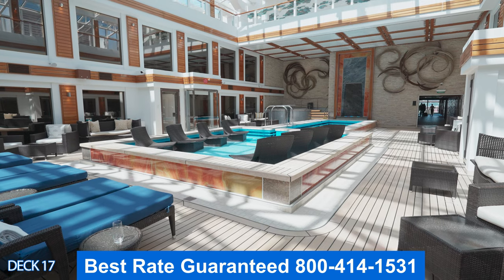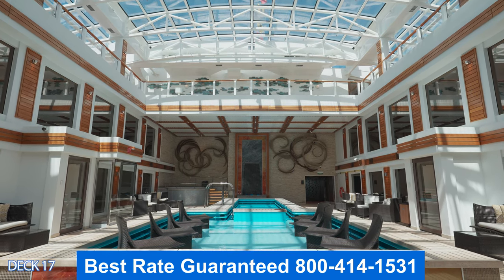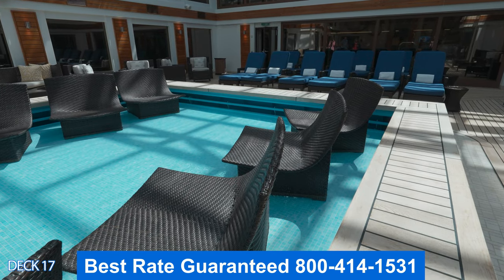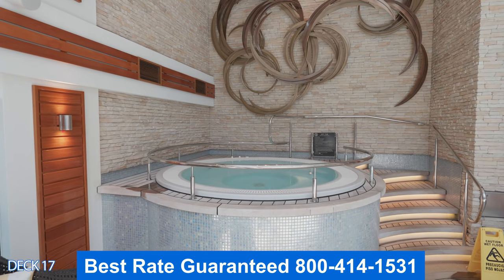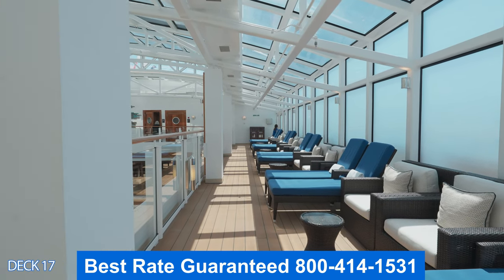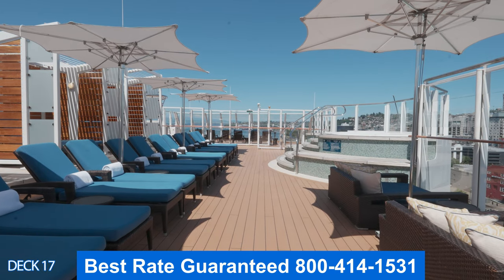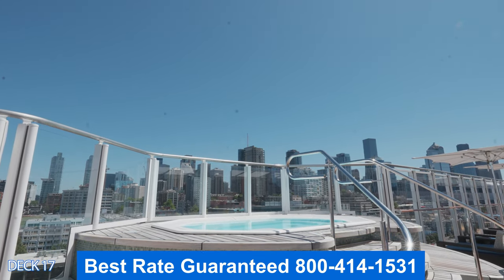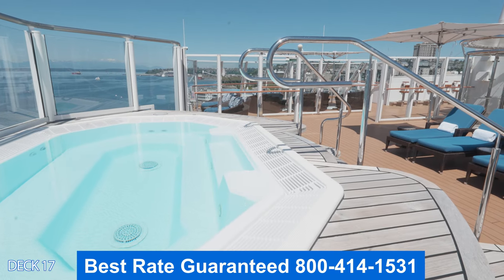This is the Haven Courtyard — it consists of a pool and a hot tub. The Haven also offers other amenities such as 24-hour butler service, priority embarkation and debarkation, in-suite dining, and priority boarding for tenders. Going up a deck in the Haven Courtyard, you'll find comfortable seating and then the outside area — the sun deck. The sun deck is a nice, relaxing spot with a whirlpool that has excellent views, really cool when you're pulling in or out of port or just hanging out on a sea day.